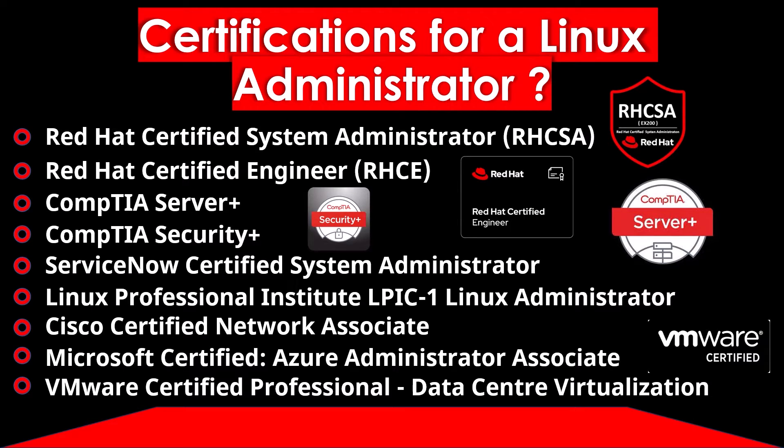The certifications recommended widely for a Linux Administrator are: Red Hat Certified System Administrator RHCSA from Red Hat, Red Hat Certified Engineer RHCE from Red Hat, CompTIA Server Plus, CompTIA Security Plus, and others that are widely recommended in the field of Linux Administration or Network Engineering.